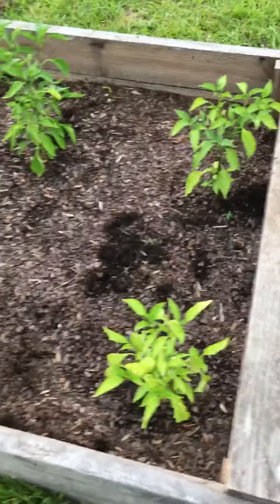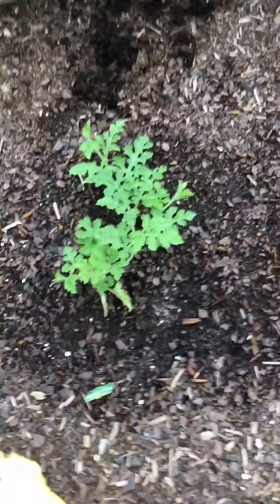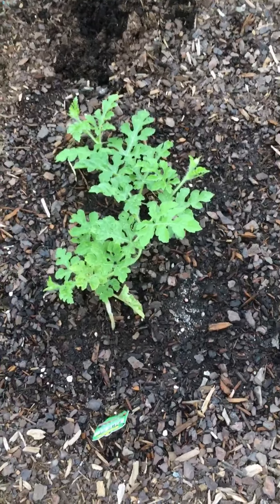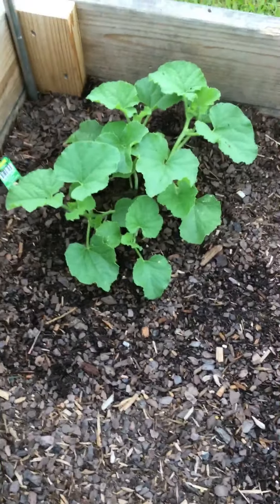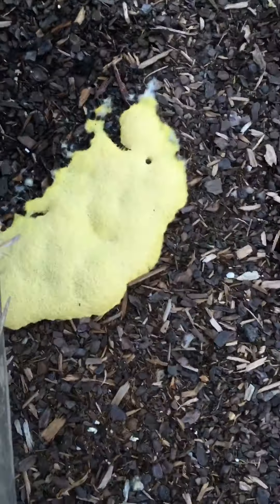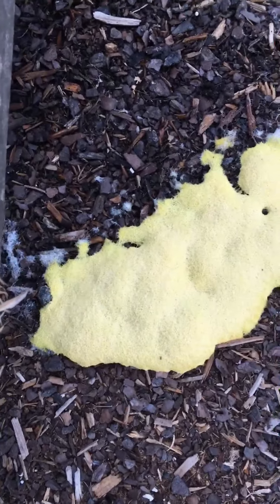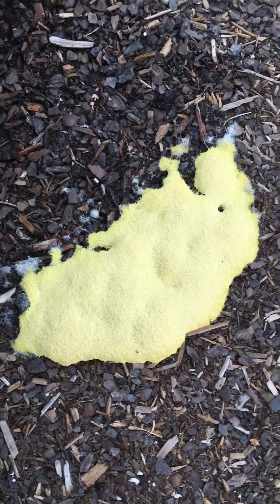Over here in this garden I've got some peppers, more peppers, and some watermelon growing. This guy took a real hard hit when I first planted him because we had a kind of a chilly night and he didn't make it, but come on — he's doing real well, barely holding on. Cantaloupe — this weird barf-looking spot is a fungus that has been growing in here and I have no idea what kind of fungus this is or if it's toxic, so I'll look that up.